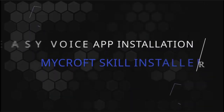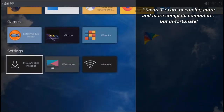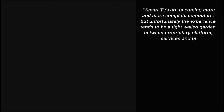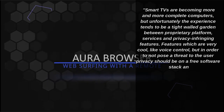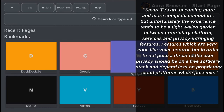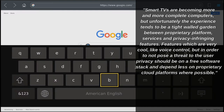Plasma Big Screen developer Marco Marin says: smart TVs are becoming more and more complete computers, but unfortunately the experience tends to be a tight walled garden between proprietary platform services and privacy-infringing features — features which are very cool, like voice control. But in order to not pose a threat to the user, privacy should be on a free software stack and depend less on proprietary cloud platforms.